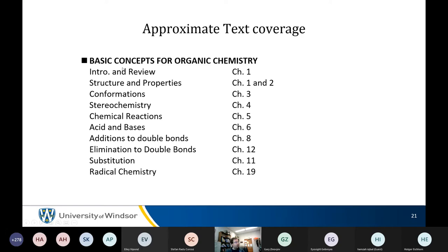Course scope: the first week is review — boring for 90%, new for 10%. Then: structure and properties of organic molecules, conformations, stereochemistry — the preamble that takes too long. Then chemical reactions: acids and bases, chemistry of double bonds, substitution chemistry, and radical chemistry.